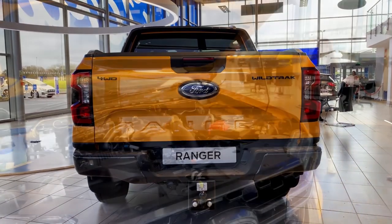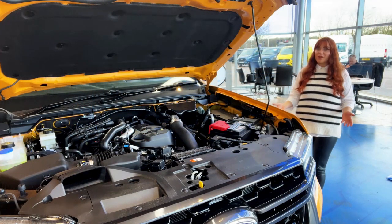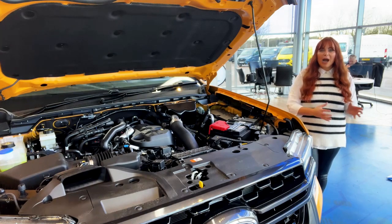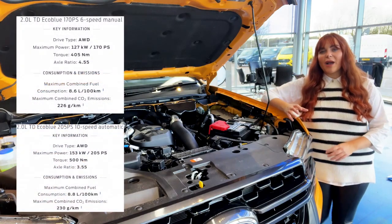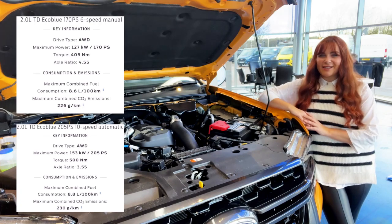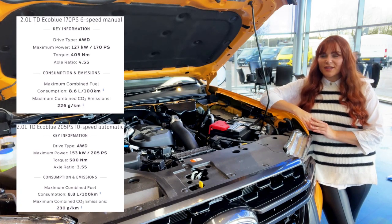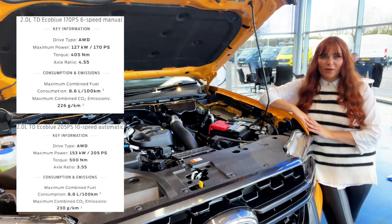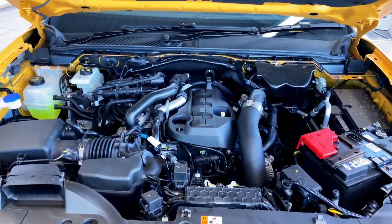Let's start with the different engines on offer, because they're important to Ranger drivers who want power but also good fuel economy. On offer there's a single turbo and a bi-turbo 2-litre inline four-cylinder diesel. The single turbo comes in two different performance levels, delivering power, torque, and fuel economy — the first of which will be important to small business owners and commercial vehicle fleets.